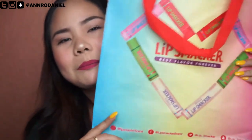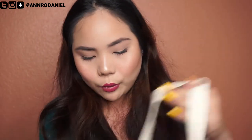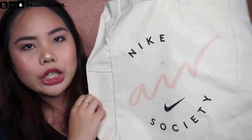The next item is an empty eco bag from Lip Smackers — they were giving out free eco bags. I got this one for my mom, who loves hoarding eco bags. I'm probably going to bring it home to the Philippines and give it to her. I also got a bag from Nike Society — it's pretty and chic.